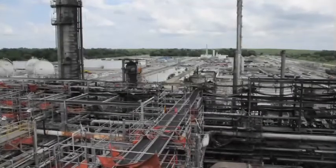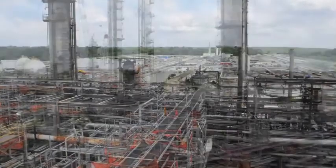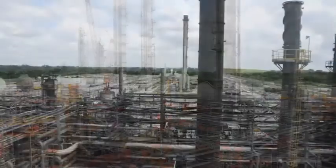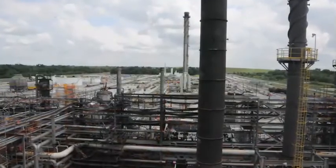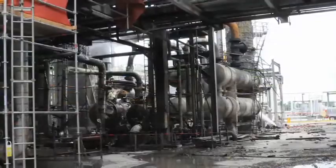The Williams-Geismar Olefins plant is located in Geismar, Louisiana. The plant produces ethylene and propylene, chemicals used in the petrochemical industry to make a variety of products including plastics and antifreeze.